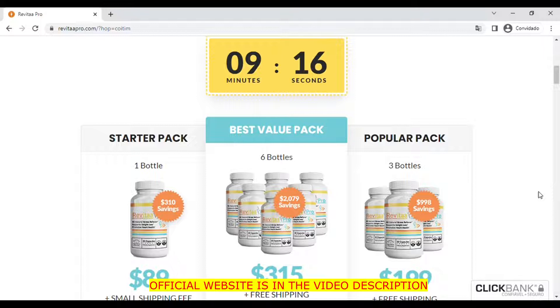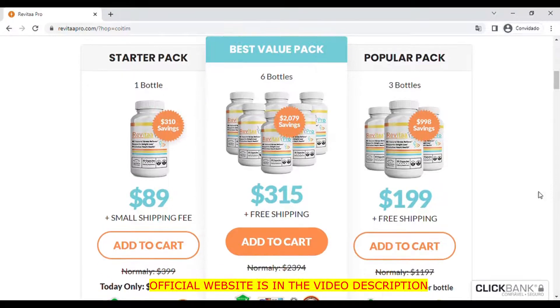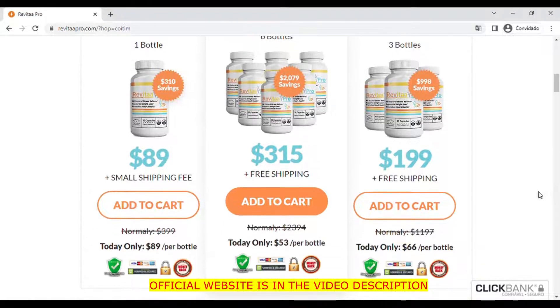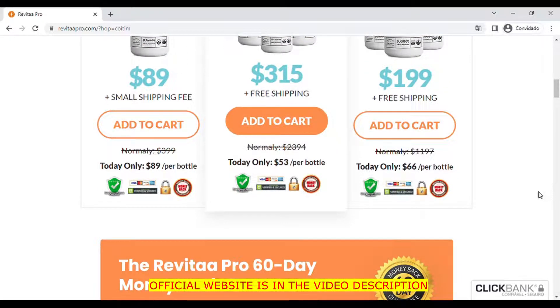Before I start, I have a very important alert to do: take care of the site where you buy, because there are websites impersonating the official and selling a product that is not original. To help you not run the risk of accessing the wrong website, I will leave here in the description of this video the official website, so you can access and buy safely.